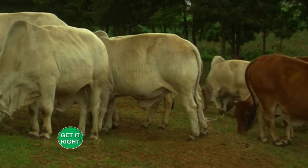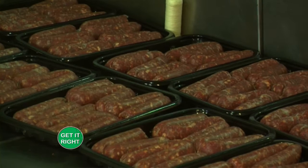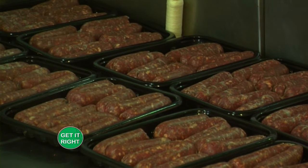The process begins on the farm, but once the animals come here we start with humane slaughter, then go through a process of chilling and aging. After that we do stage one processing — things like steaks, mince, and beef dice — and then stage two processing, which is value-add products like sausages, bacon, and pastrami.